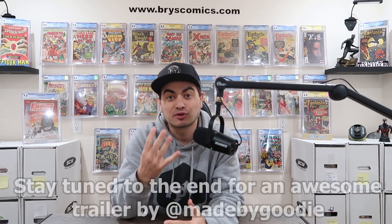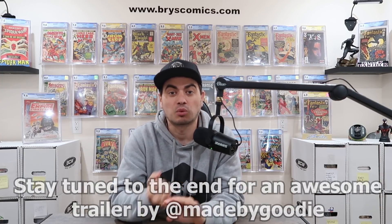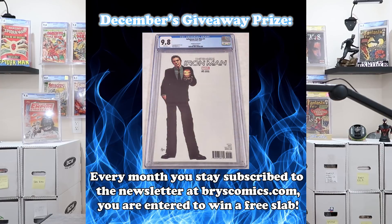I currently have four opportunities to win some awesome CGC graded comic books. Number one, sign up for the newsletter at BriseComics.com and every month you stay subscribed, you're entered to win a new slab.